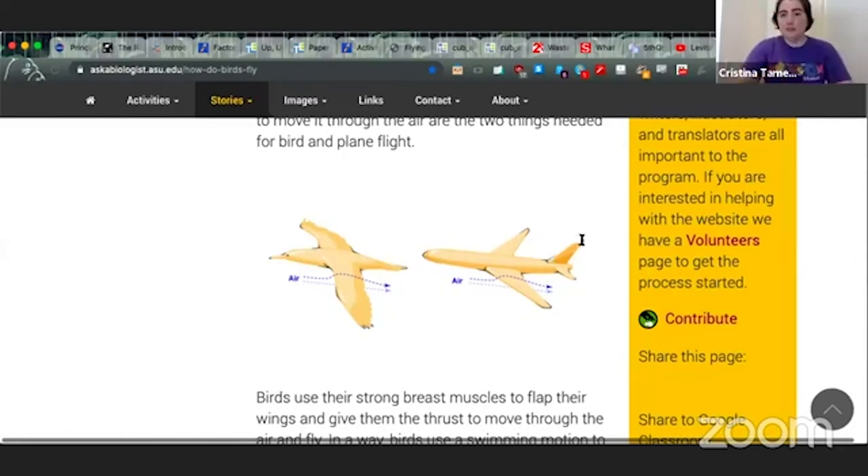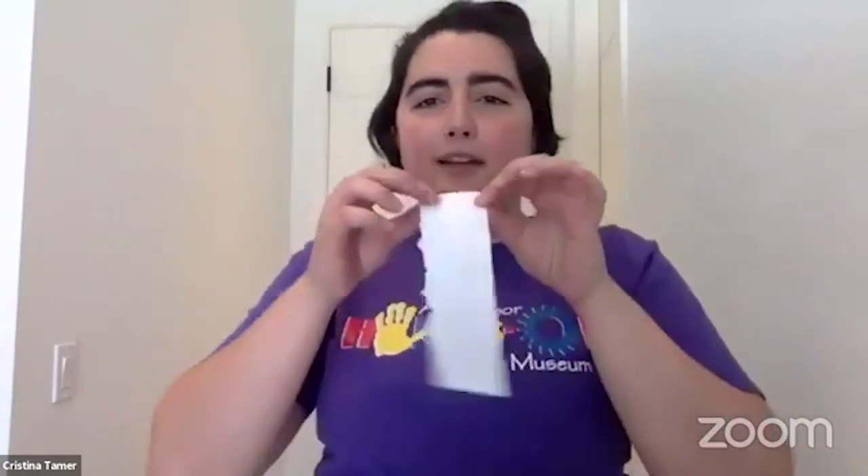Bernoulli was a scientist who observed that air behaves kind of like a fluid. He noticed that faster-moving fluids have lower pressure and slower-moving fluids have higher pressure — and it's the same with air. So when we have faster-moving air, it creates a low-pressure zone, and slower air creates higher pressure. That's how you get the lift you need: the fast air over the top of the airfoil creates low pressure, and the relatively high pressure on the bottom lifts the wing up. You can demonstrate this with a strip of paper — first blow on the bottom of it.